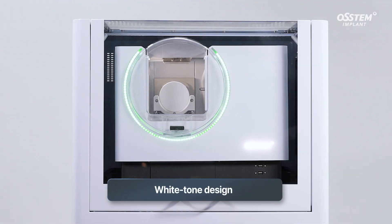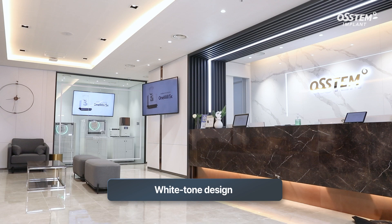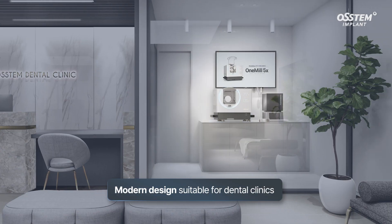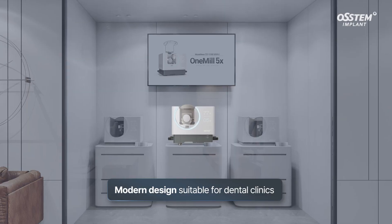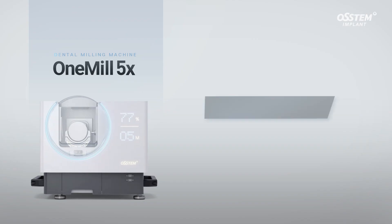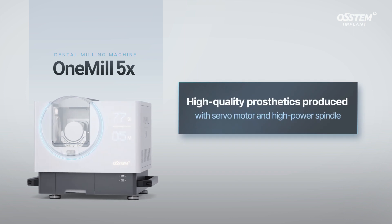The white tone design is suitable for dental offices, patient waiting rooms, and laboratories. One Mill 5X provides an aesthetic look for a modern digital dental clinic. With its servomotor and high-power spindle, One Mill 5X manufactures high-precision and high-quality prosthetics.